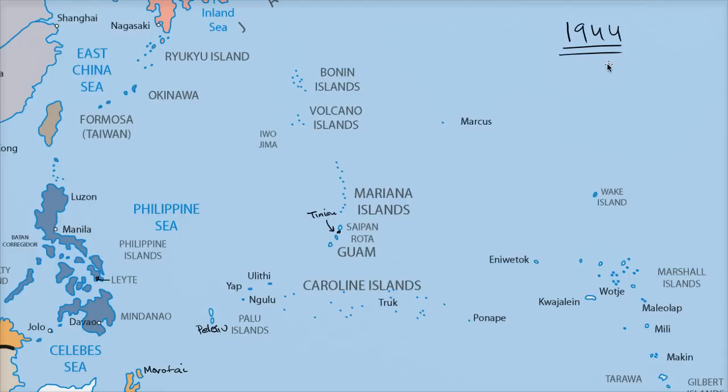Right as we enter into 1944, the United States is able to take Kwajalein. The strategic value of a lot of these islands — these islands are tiny, barely large enough to have a primitive base plus an airfield — but they're incredibly valuable because bombers can land, refuel, get resupplied, and then take off and be on the offensive even further into Japanese territory.